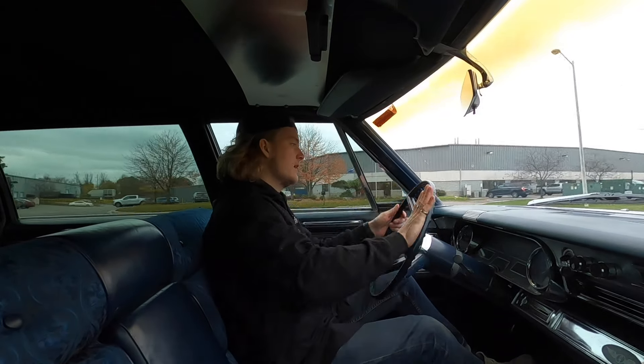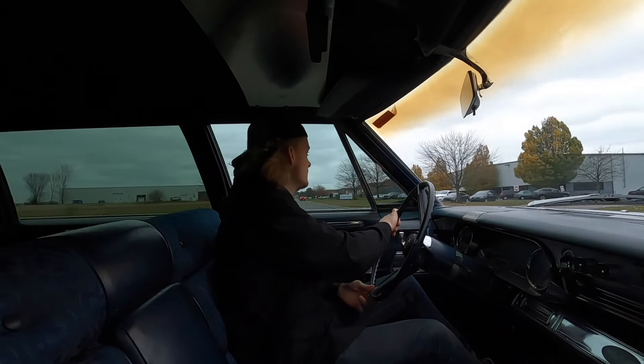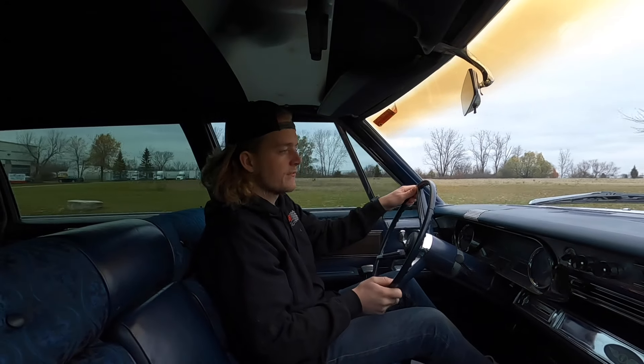Just a very cool Cadillac — you're definitely going to turn heads in this thing, this thing is huge. Just a really cool piece of history.